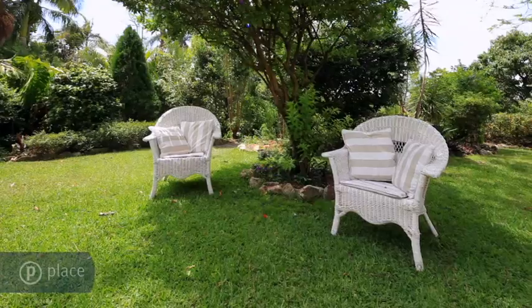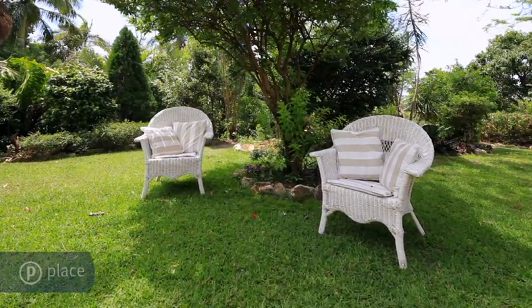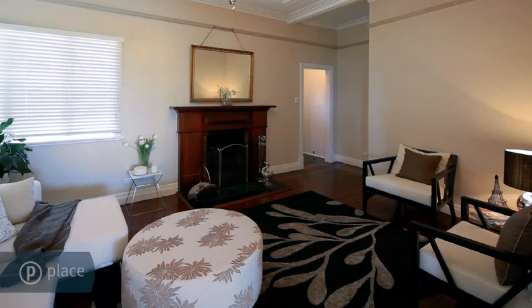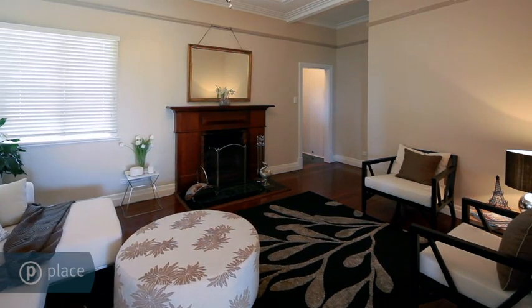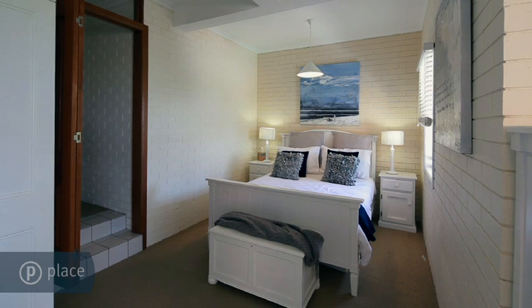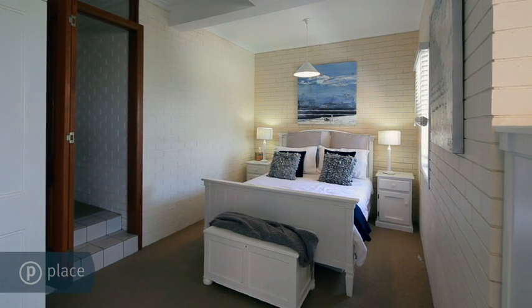Meticulously landscaped terrace gardens include level, child-friendly areas adjacent to the sparkling saltwater pool and steps down to an orchard. With direct access to Lutwich Road, nothing is out of reach including shops, restaurants, schools and major arterials.